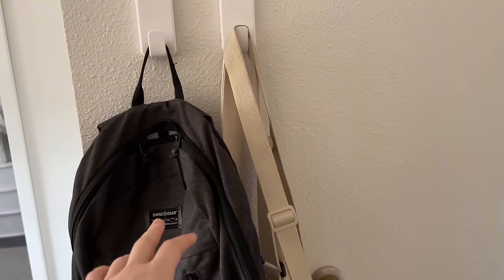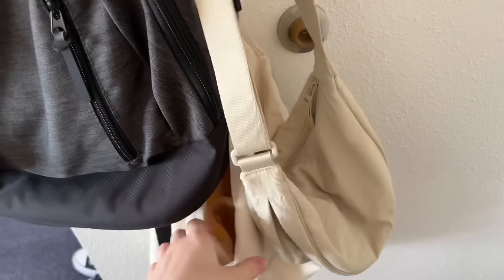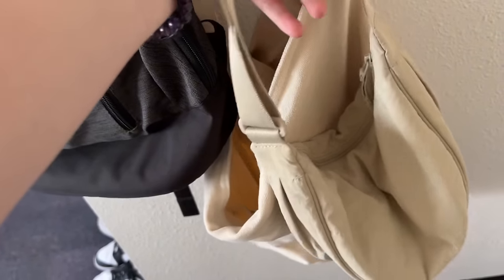On the other side of the door I put two command hooks — they hold my backpack and my other bags, like this Uniqlo crescent moon bag and another one I got from Don Quixote, just like a giant messenger bag.